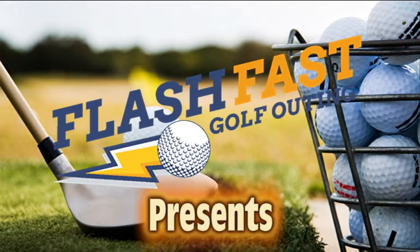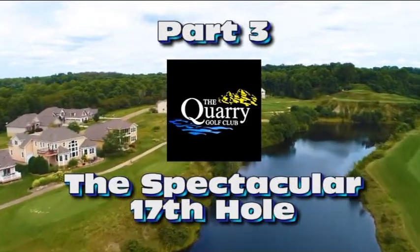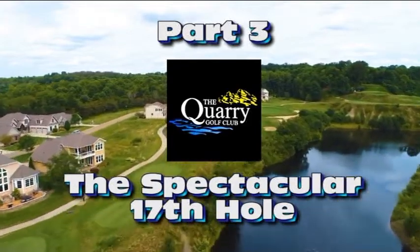Welcome back everybody. John Kalencek, Flash Fast Golf Outing, and today we present Part 3 of the Quarry — the spectacular 17th hole.